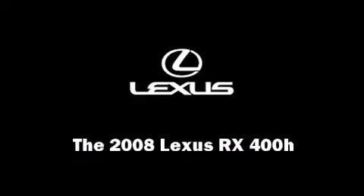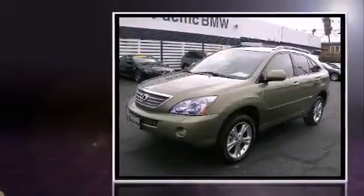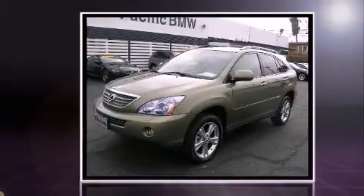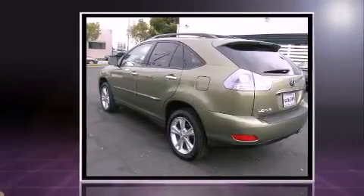Experience driving perfection in the 2008 Lexus RX 400H with fewer than 35,000 miles on the odometer. This four-door sport utility vehicle prioritizes comfort, safety, and convenience.